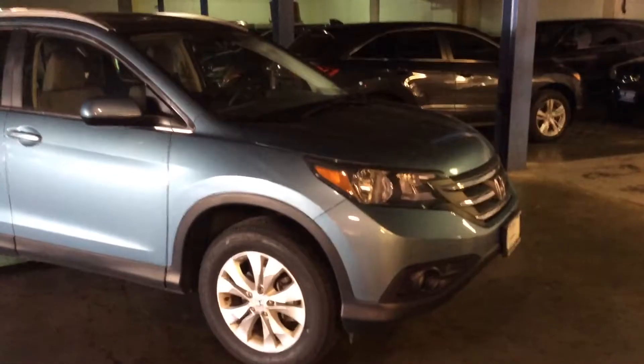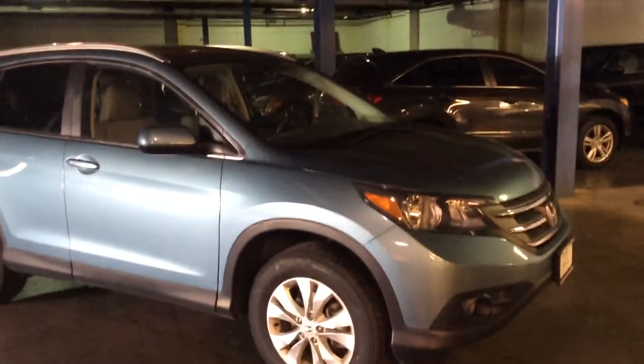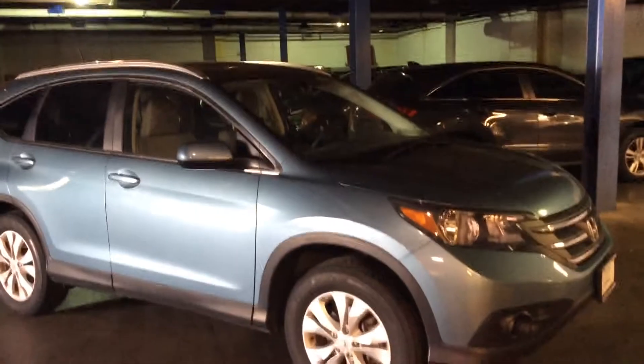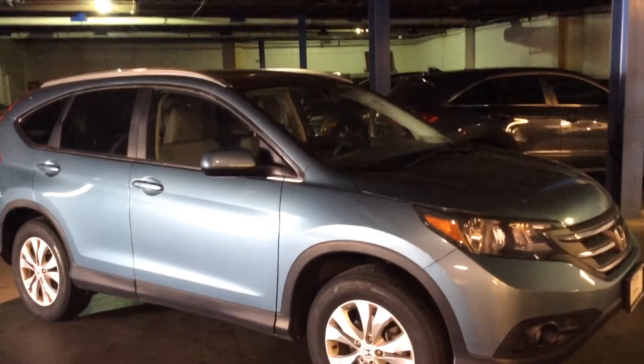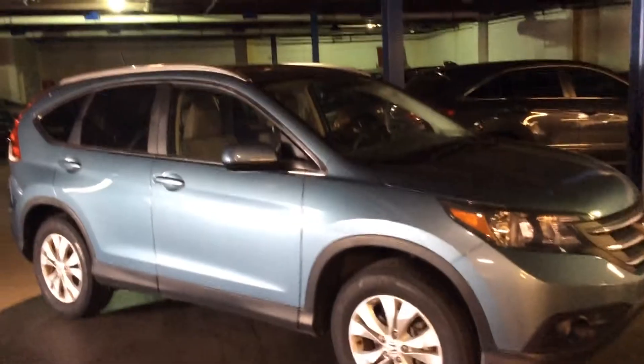Hello, Dean. Brian Durkin here at Mt Kisco Honda. I just want to take a second to show you quickly the 2014 EXL blue with the gray leather interior. It's approximately 40,400 miles on it. It's available for sale.